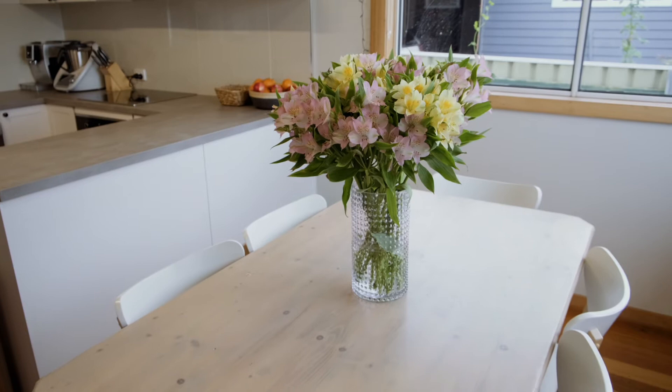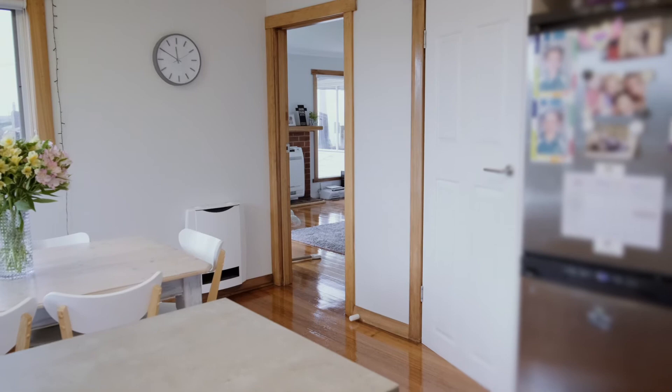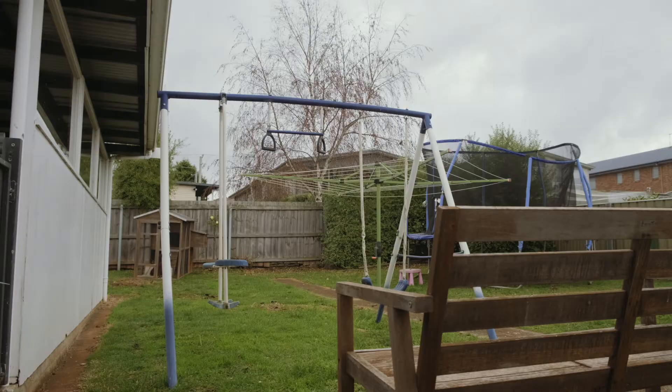Both the kitchen and bathroom have had all the hard work done, with recent renovations to bring them up to date and tie in beautifully with the rest of the property. There is plenty of space on offer and with natural light beaming through the windows, it brings a warm and welcoming feeling.